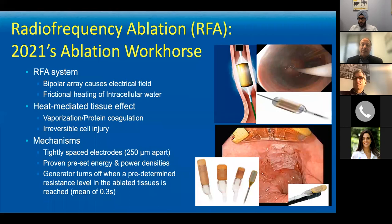RFA is basically like heating a hot dog in the microwave. The radiofrequency energy is deployed either through a balloon catheter or through paddles, and a fixed amount of energy is delivered to the tissue. There's a frictional heating of intracellular water — it's not necessarily a direct thermal burn, it's creating boiling of the intracellular contents through delivery of that energy. The cell cooks itself, much like when you microwave a hot dog.